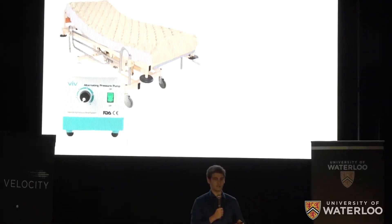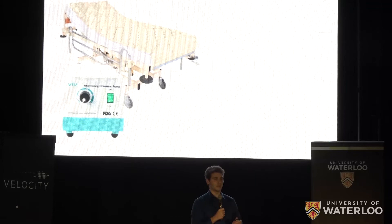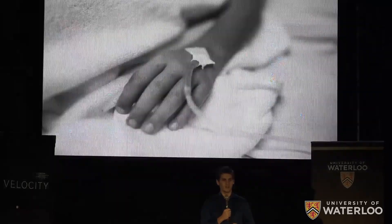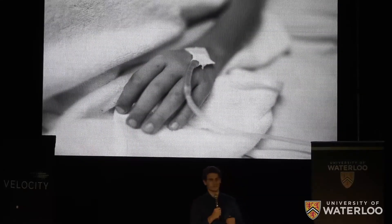The patient might be given a special air mattress, but this provides no insight on high-risk areas. Or a sensing mat could be used, but this does nothing to alleviate nurse workload. Unfortunately for many, this is a reality.